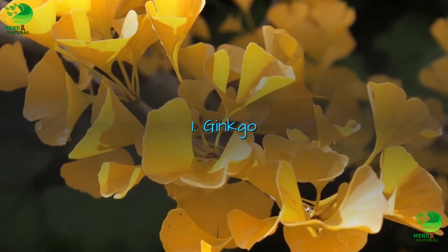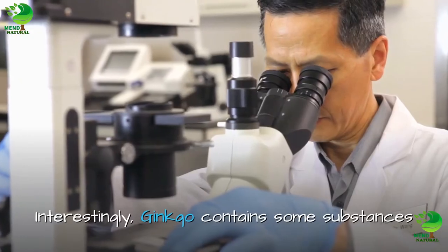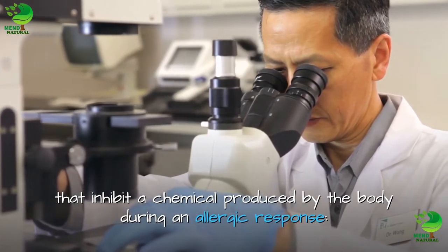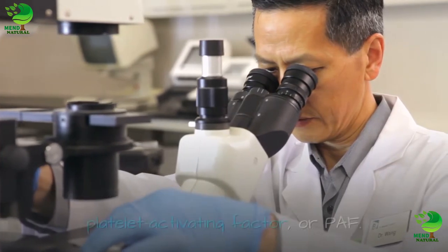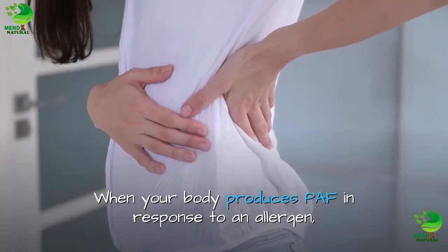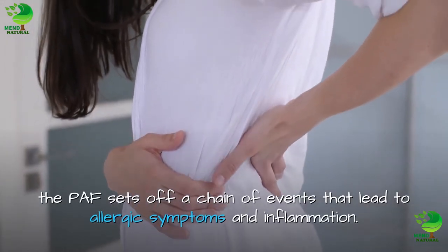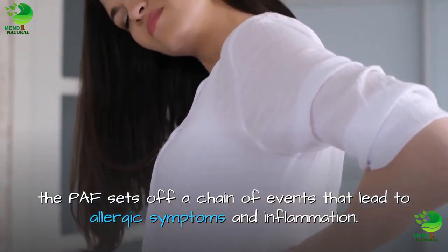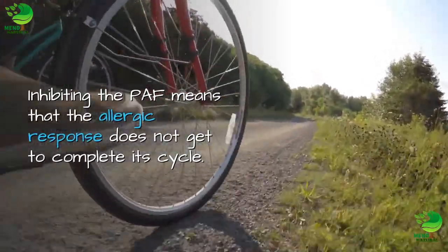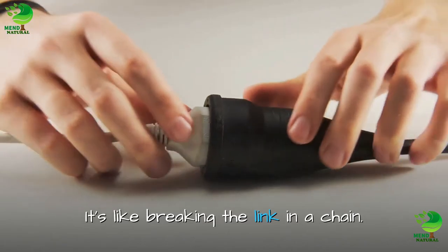1. Ginkgo. Have you heard of ginkgo for memory? Interestingly, ginkgo contains some substances that inhibit a chemical produced by the body during an allergic response — platelet-activating factor, or PAF. When your body produces PAF in response to an allergen, the PAF sets off a chain of events that lead to allergic symptoms and inflammation. Inhibiting the PAF means that the allergic response does not get to complete its cycle — it's like breaking the link in a chain.